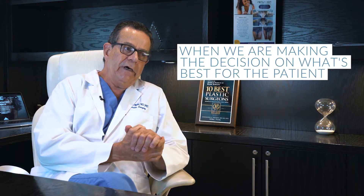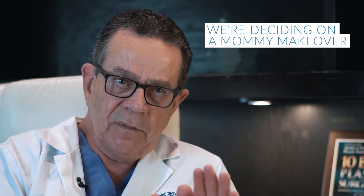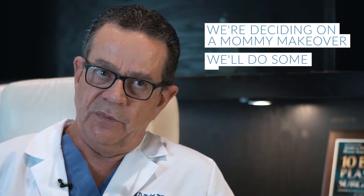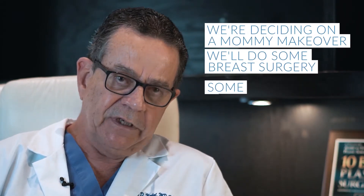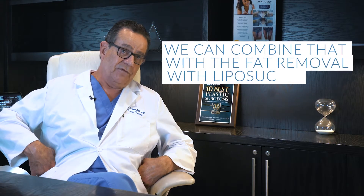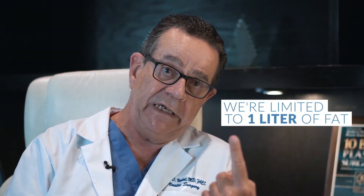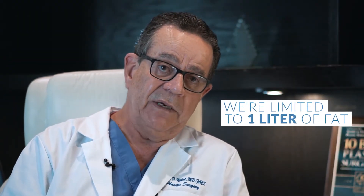When making the decision of what's best for the patient, if we're deciding on a mommy makeover, we'll do some breast surgery, some abdominal surgery, tighten the muscles, and we can combine that with fat removal with liposuction. However, we're limited to one liter of fat that can be removed when we combine it with other procedures.